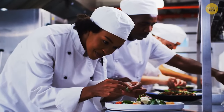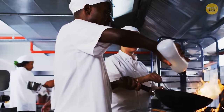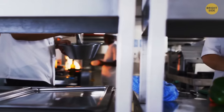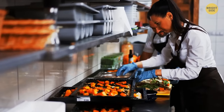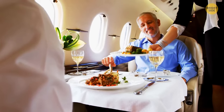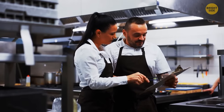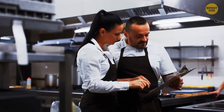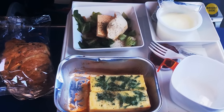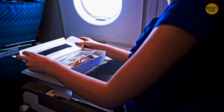Most airports have giant kitchens where food for passengers is prepared — often for multiple airlines at once. Since airplane food must be cooked 6 to 10 hours in advance, these kitchens work 24/7. Surprisingly, the menu for your flight is developed up to a year in advance — every single ingredient matters. One airline even saved $40,000 by removing just one olive from every salad served on their flights.